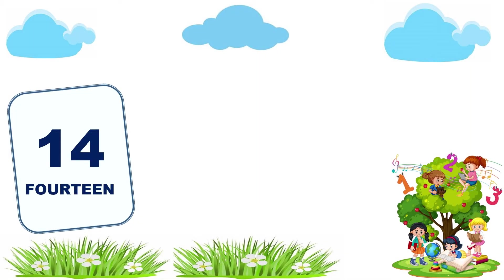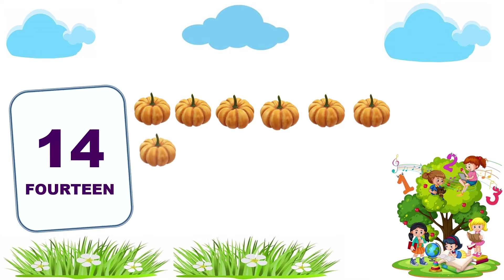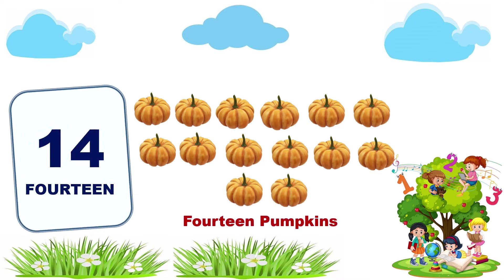14. 1, 2, 3, 4, 5, 6, 7, 8, 9, 10, 11, 12, 13, 14. 14 pumpkins.